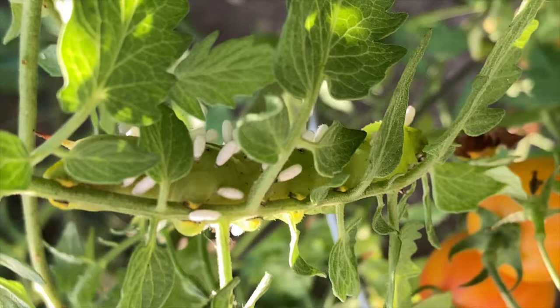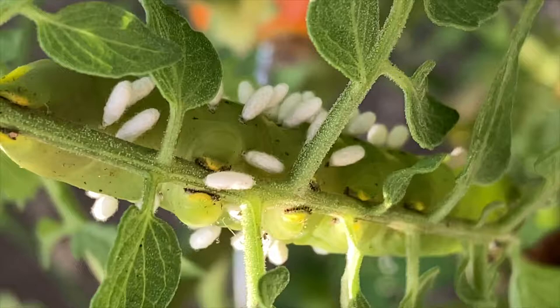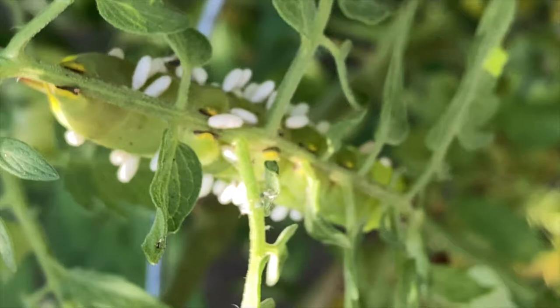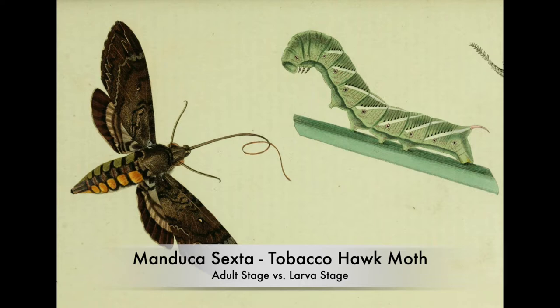What you see here is a tomato plant with a large green caterpillar on it. This caterpillar is often called a hornworm because it has a horn-like structure that grows out of the back end of the worm. What this actually is is the larval stage of a very large brownish-gray moth called Manduca sexta — that moth, otherwise known as the tobacco hawk moth, is a big moth you can't miss when you see the adult stage.